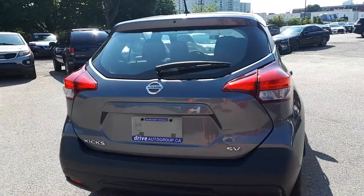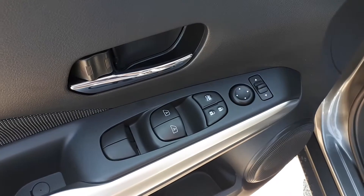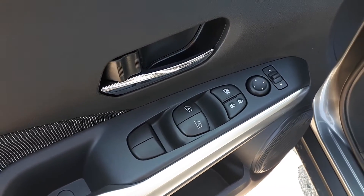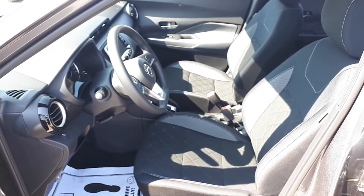Let's take a look at some of the features on the inside. Starting with the driver's side door, this vehicle has power mirrors, locks and windows with automatic front windows. There's also space for up to five passengers.